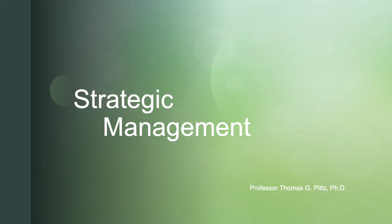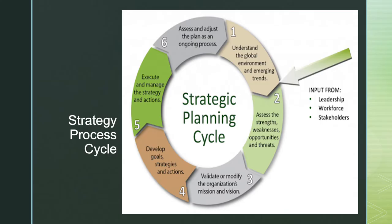Welcome to the final lecture on strategic management. Back to our strategic planning cycle, we look at number six at the top. We assess and adjust as an ongoing process and we reassess the macro environment, the industry, but certainly with an eye to our customers and whether this strategy that we've chosen is helping to delight them.